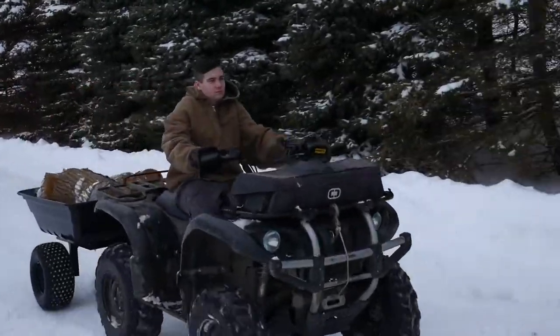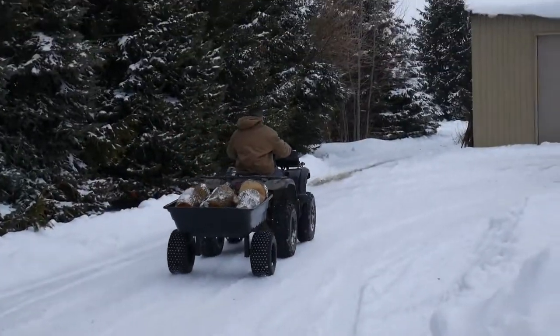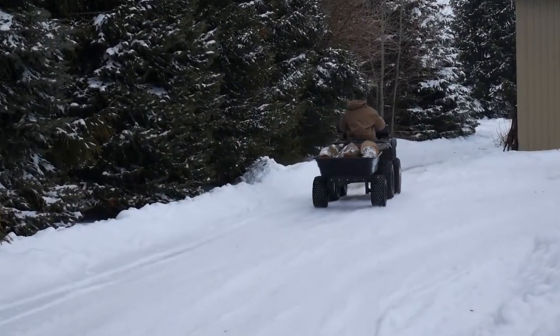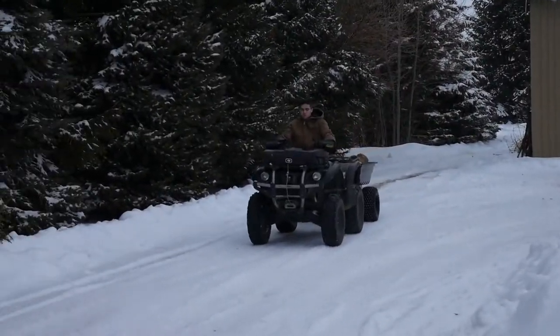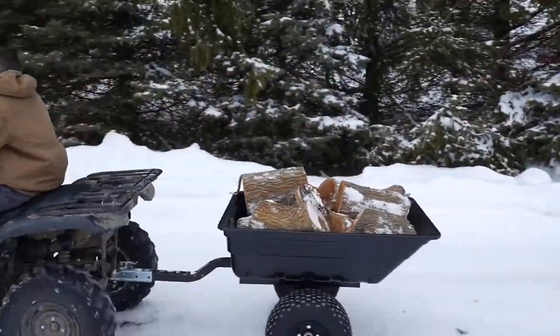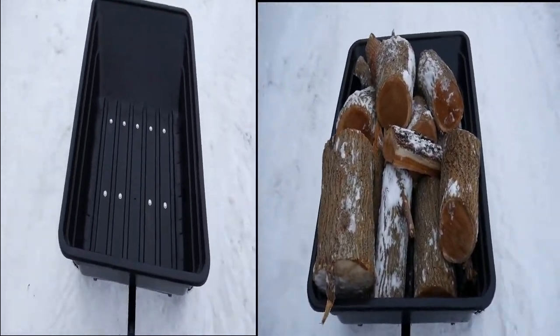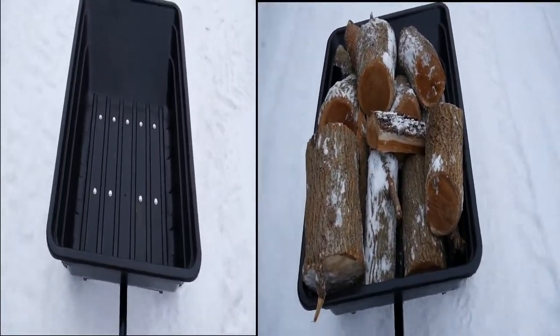The Precision XBT ATV trailer is a workhorse around the farm, camp, or hunting ground. It combines durability and quality to any outdoor expedition. Whether it's hauling wood, prey, dirt, or trekking through rugged terrain, it gets any job done right the first time.